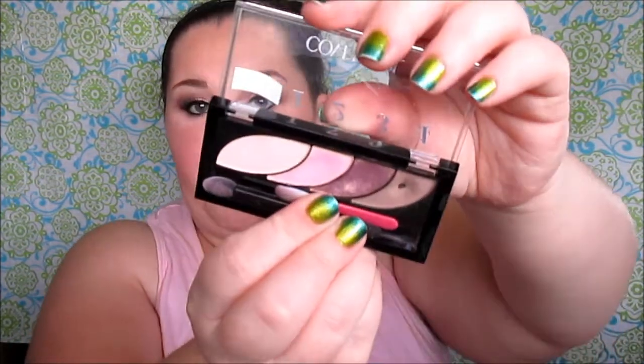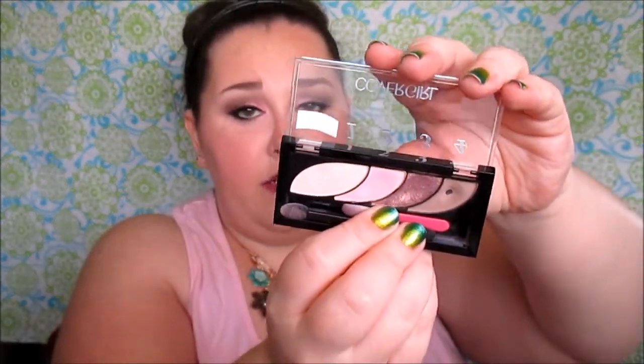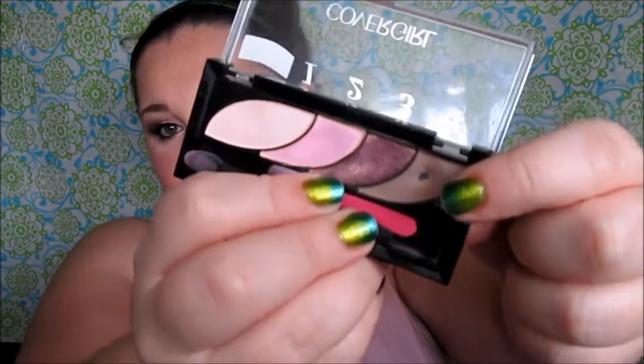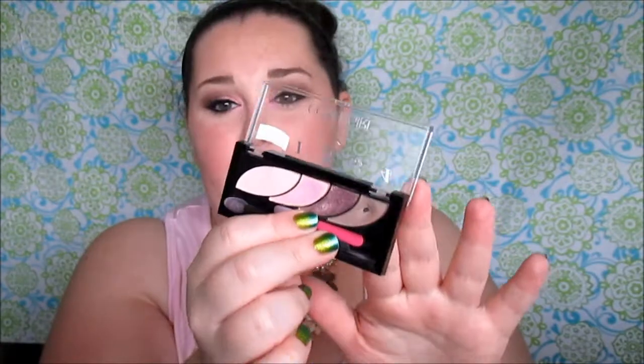I'm wearing today the CoverGirl eyeshadow quad in Blooming Blushes — it's beautiful. I do want to point out they are very powdery with tons of fallout, but don't let that steer you away because the colors are gorgeous. I've worn it three times since I got it just a week ago, and I've already hit pan on the brown. They're about $7 each, but if you use a sponge applicator you get really nice color payoff — I actually filmed a tutorial using the sponge applicator today.